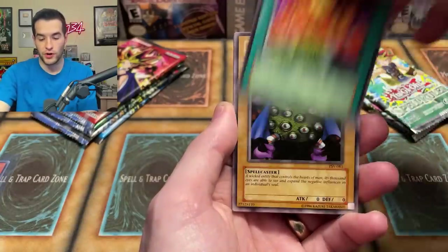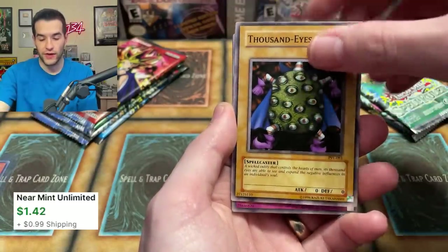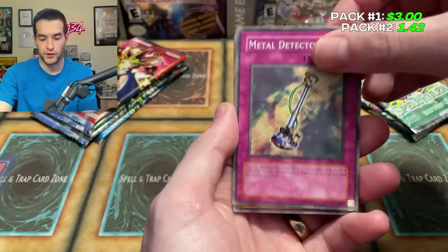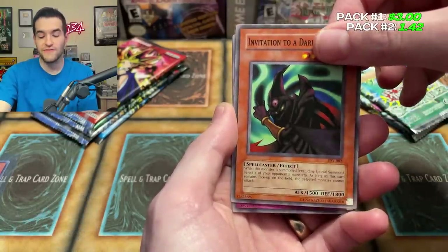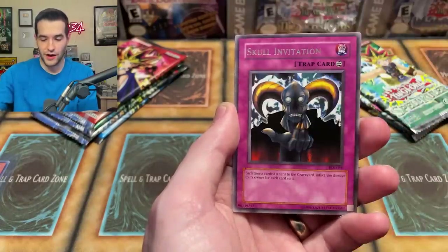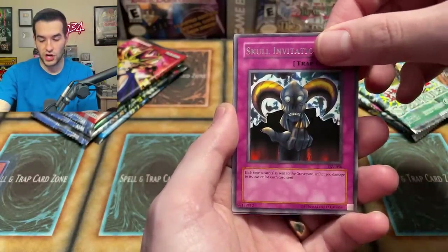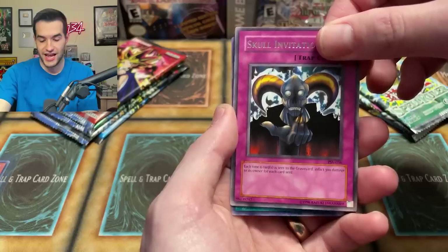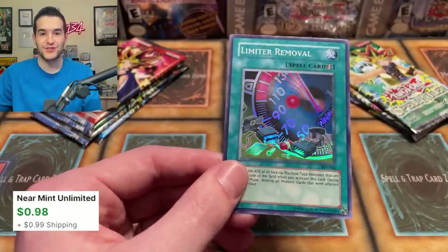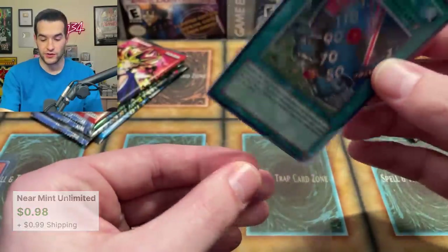Out of Pharaoh's Servant we pulled Spike Bob, Light of Intervention, Burning Land, Thousand Eyes Idol — actually a couple of bucks — Metal Detector, Invitation of a Dark Sleep, World Suppression, Skull Invitation, and Limiter Removal, which is a super rare — our first of the video. Super, Ultra, and Secret rarities have all been pulled already.